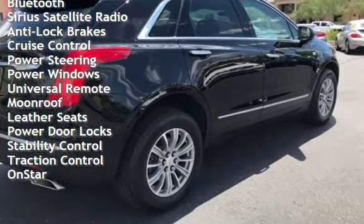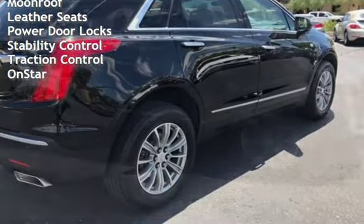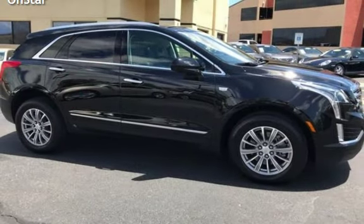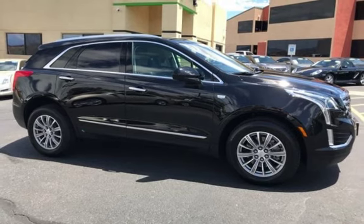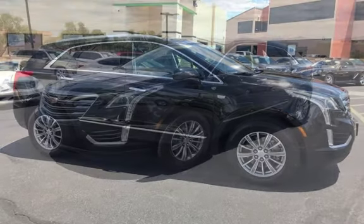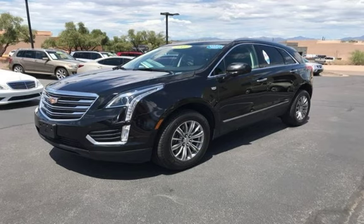Power steering, power windows, universal remote, moonroof, leather seats, power door locks, stability control, traction control, and OnStar.